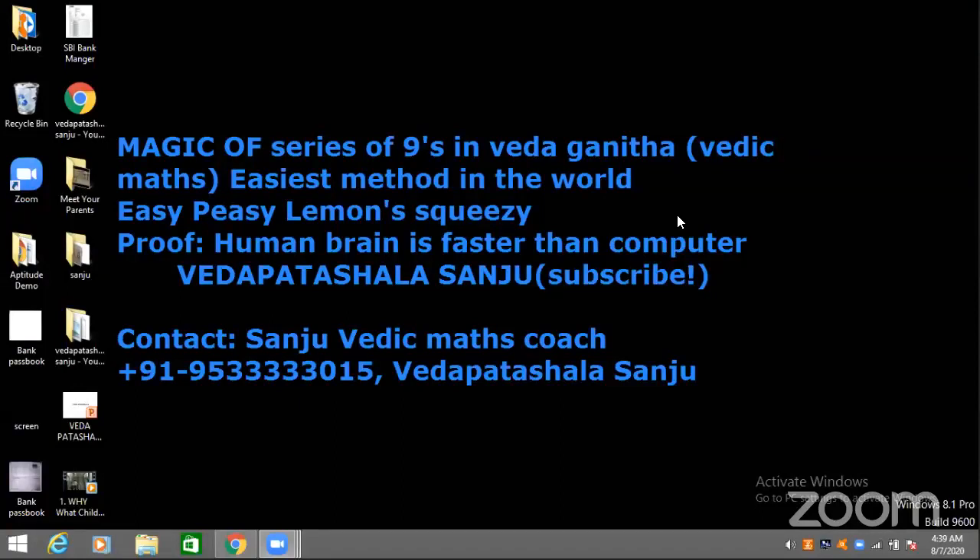Hello and welcome to Veda Patashala. This is Sanjeev, Vedic Math coach, and today we are going to prove the human brain is faster than a computer with the help of my students Vaniraj, Rishitha, Aditri, Shaki, and Teju. Because of Veda Ganita, both sides of the brain get active and work like a computer. Now we are going to prove our brain is faster than a computer.